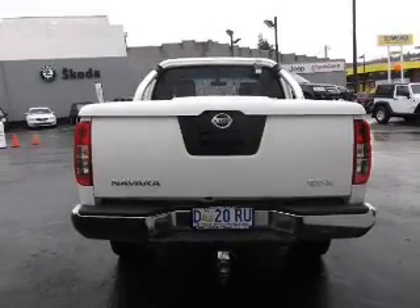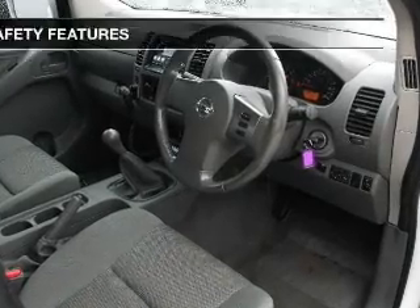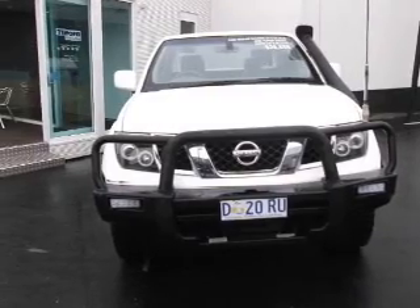The anti-lock braking system will help keep you safe on the road. If safety is a concern, know you are covered with this vehicle's features. Call today to schedule a test drive.